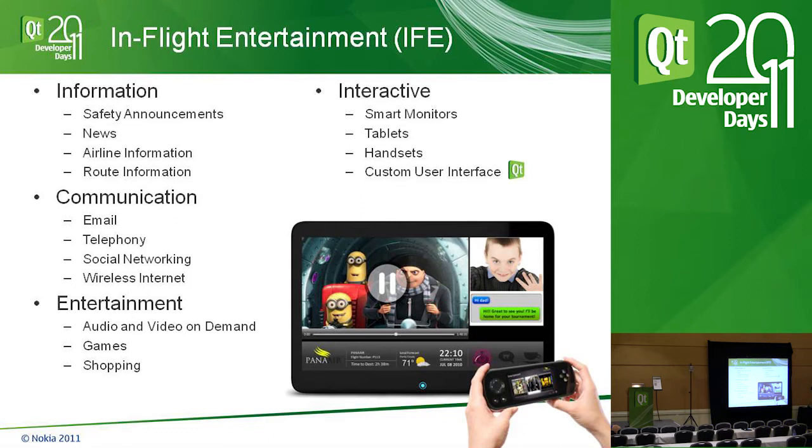Our job is to help passengers experience that content smartly — filtering out what they won't look at and emphasizing what they will. Our interactives do that, and they're developed in Qt Quick. They run on smart monitors, tablets, and handsets, and are fully customized — we sit with each airline and build a completely custom solution for them.